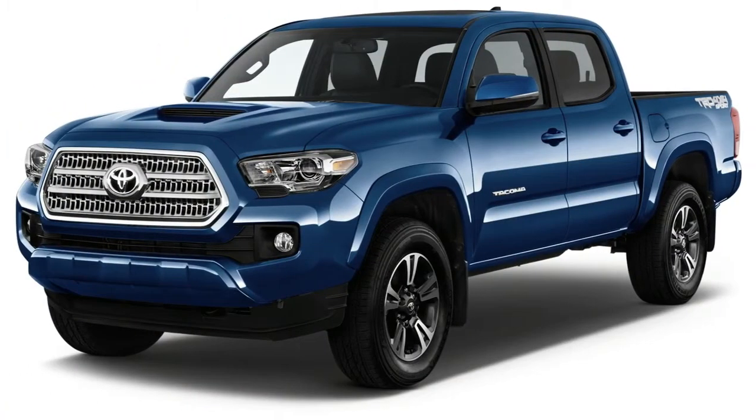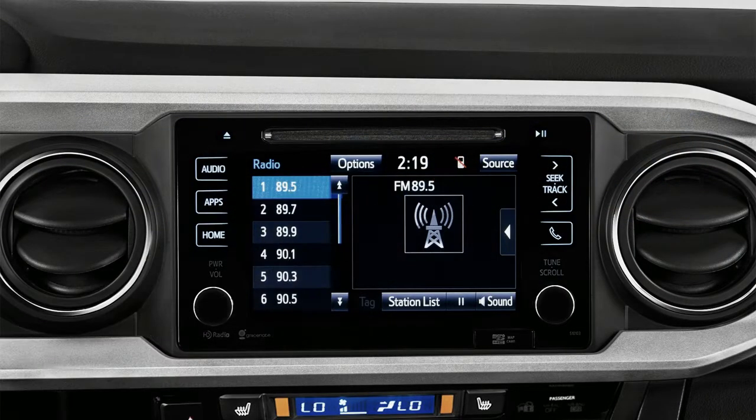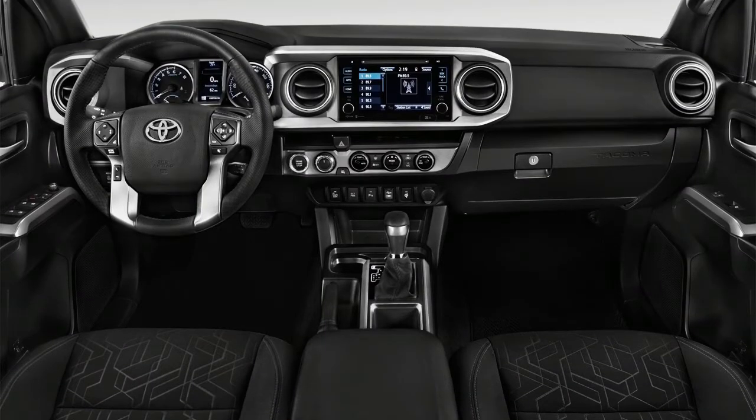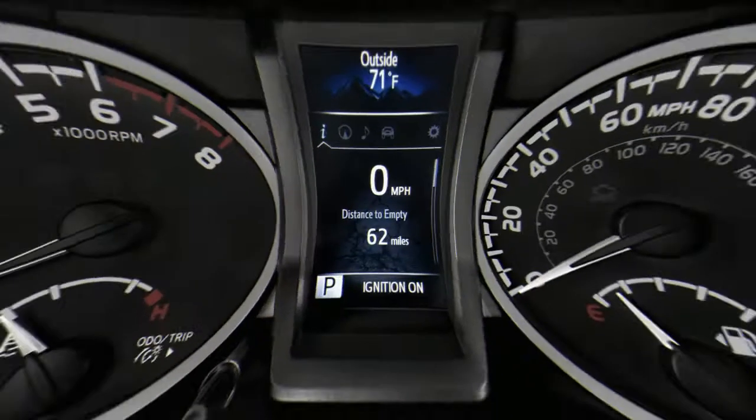The 2018 Toyota Tacoma is every bit of the macho truck it was in the 1990s and 2000s. The newest version doesn't bother much with hiding its relation to those trucks — in fact, it's not a bad look, but it's nothing new. Inside, the Tacoma tries valiantly, but it's a wash by our eyes.